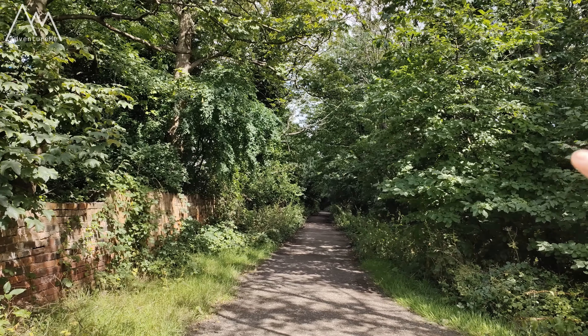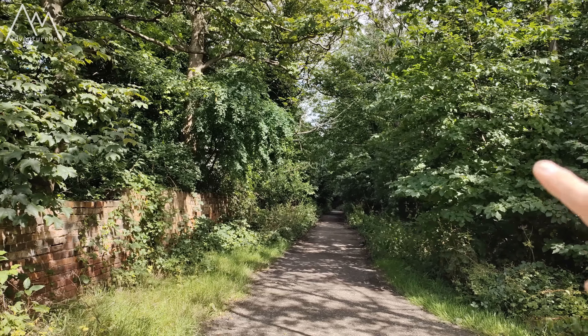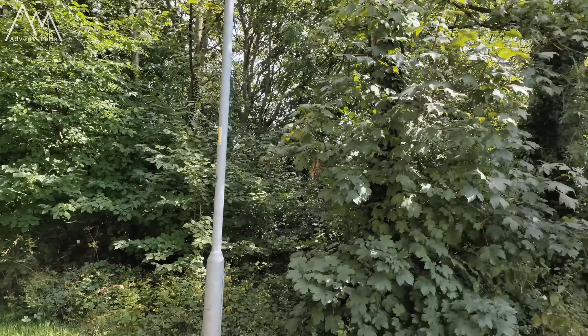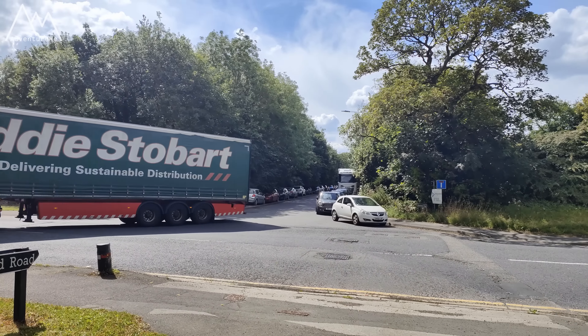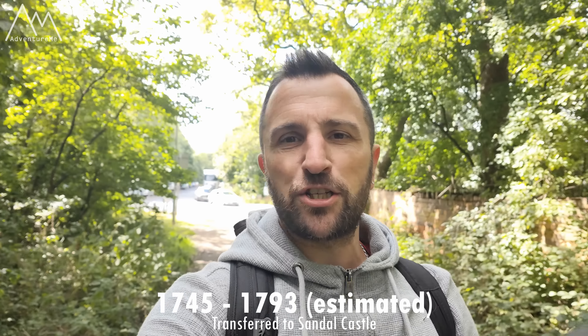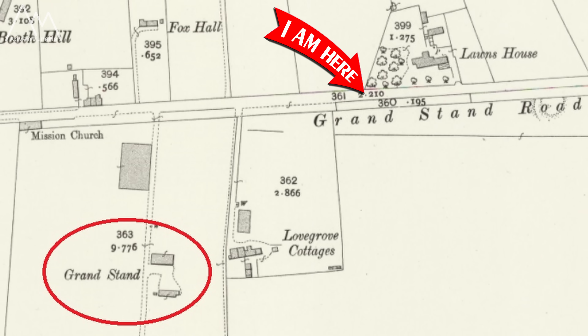Just down there you've got Outwood, and what is today Outwood station - or what would have been Lofthouse station - right at the end of here. If we pan around towards Morrisons, the road continues that way. This racecourse only lasted probably a couple of years in the mid-1700s, but they don't actually know the exact dates because it's not recorded. What we do know is that it did exist and there was a rather lavish grandstand built just over here.